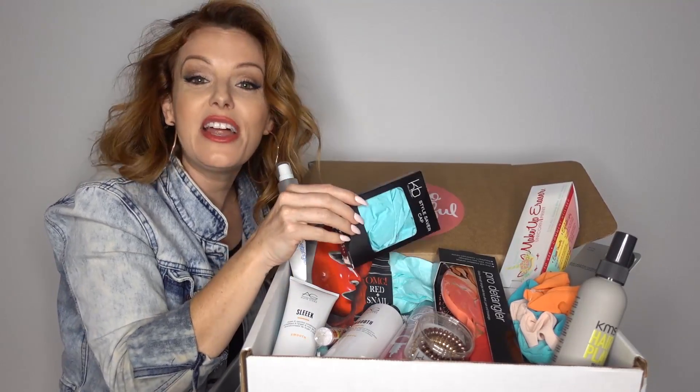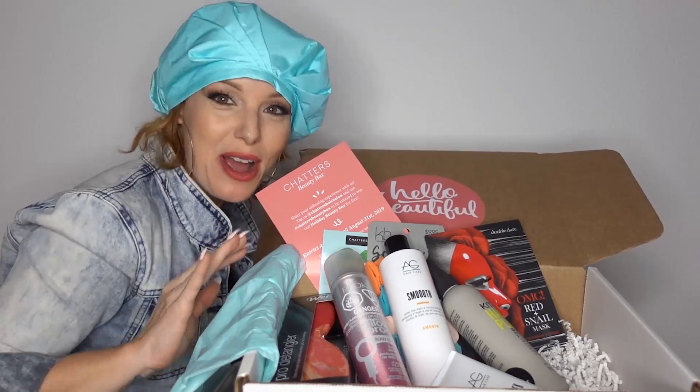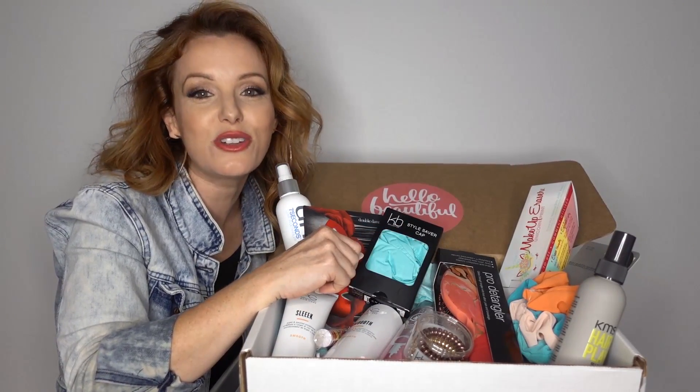A shower cap — come on now. Not only is it just for the shower, but you sleep with this and it helps to maintain your style. This is totally cute, I would wear this. Followed by that dry shampoo, you're going to be rocking out the same style for a few days. You need a little dry shampoo.